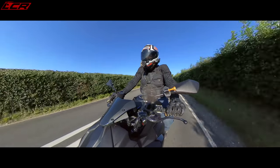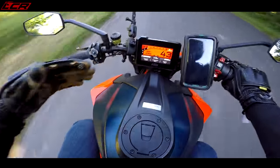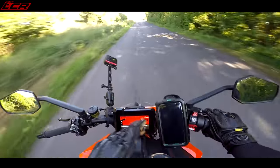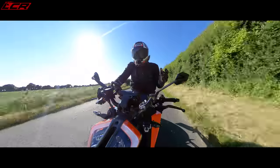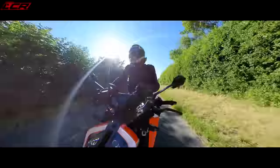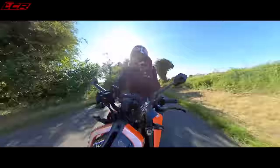They've both got TFT displays. I do prefer the KTM's — you can configure it more, show different amounts of information, and you've got things like tyre pressure, oil temperature, water temperature, and outside air temperature. The ZH2 has some gimmicky things like the G-meter and lean angle sensors — stuff you can't actually look at when you want to, because you can't take your eyes off the road. If you're flying around a bend thinking 'what lean angle am I getting?', you're going to crash.